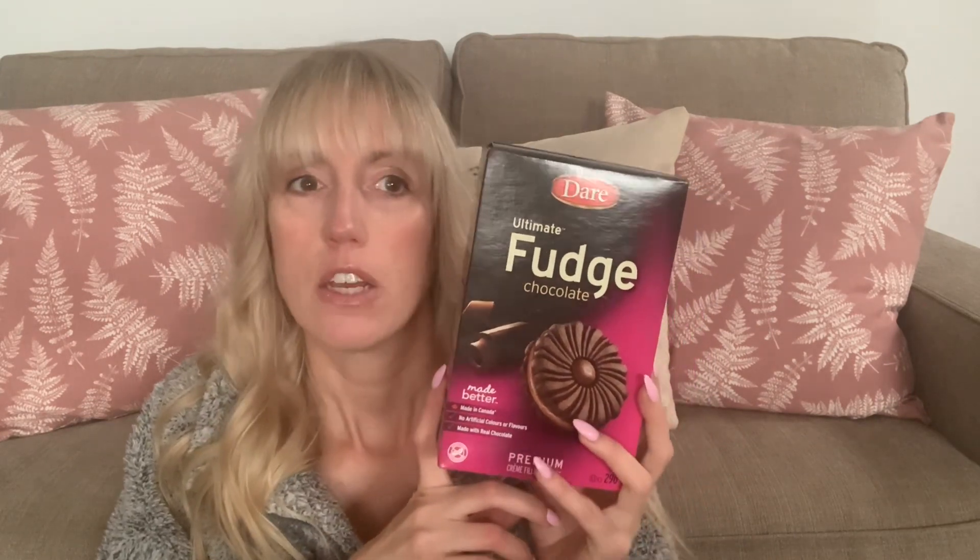Let's start with Dollarama since I've got it all on my lap. First up: the Dare Ultimate Fudge Chocolate Cookies. They're up to $2.50 now, but they're so good. Sometimes if you keep an eye on your grocery stores they might go down to like $2. But you know what, it's a convenience thing — once you're already in there and you see them, you might as well pick them up. $2.50 for those, but excellent.